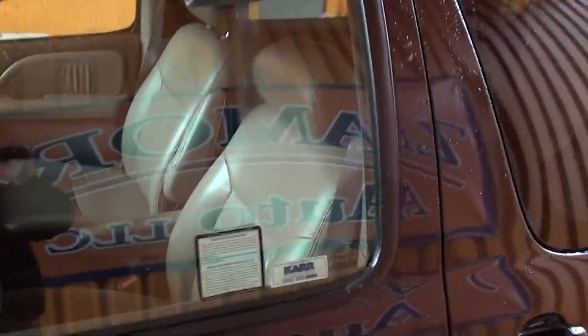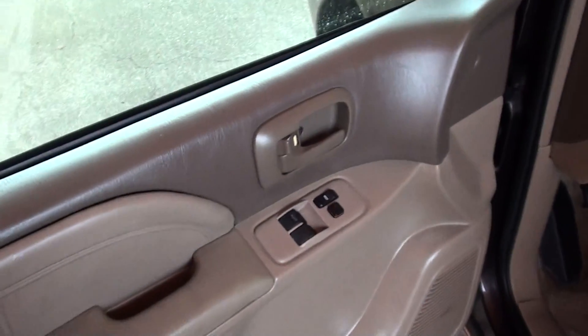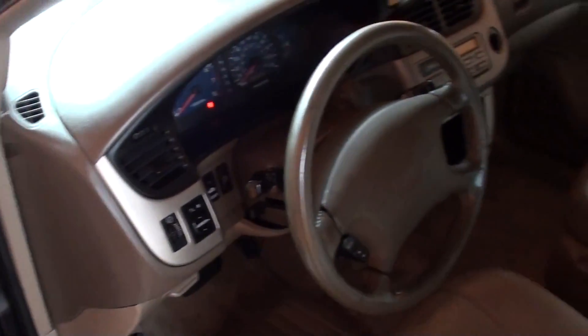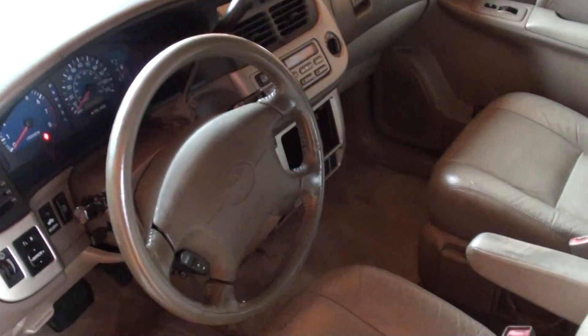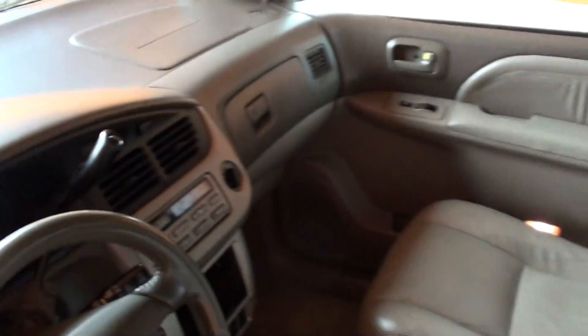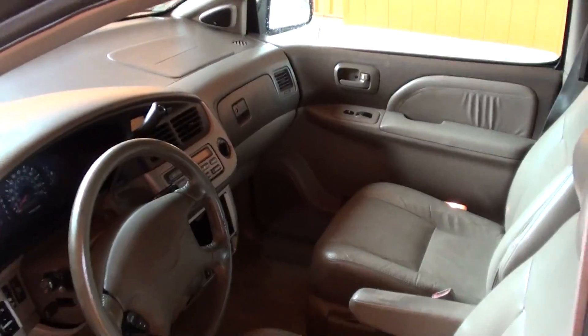Let's take a look at the interior. Power windows, power locks, power mirrors, dual front airbags, leather interior, air conditioning.